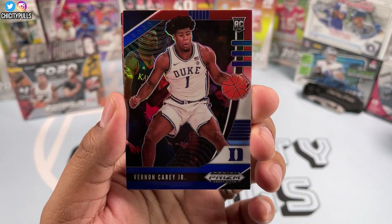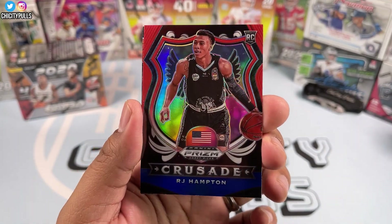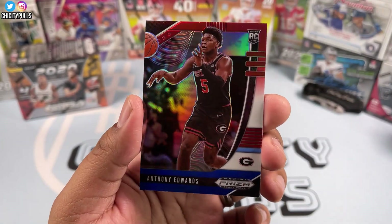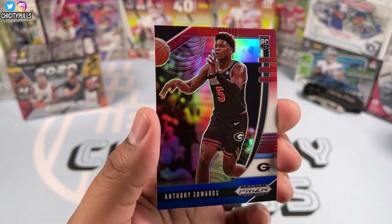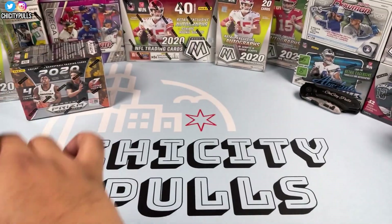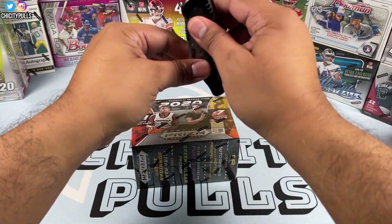We got Vernon Carey Jr., RJ Hampton crusade red white and blue, and Anthony Edwards red white and blue — so we got Anthony Edwards and LaMelo Ball both in red white and blue. That's a good pull right there. I'll put them to the side and let's get into the blaster box.